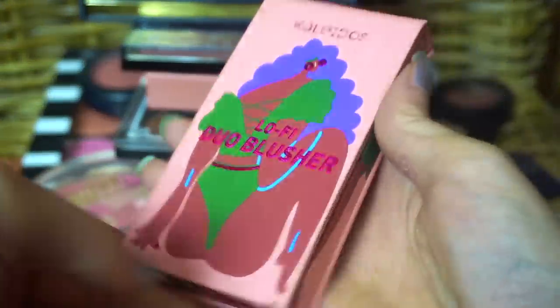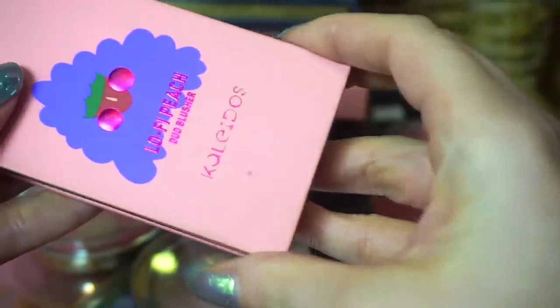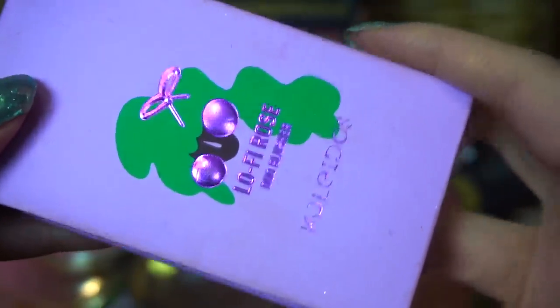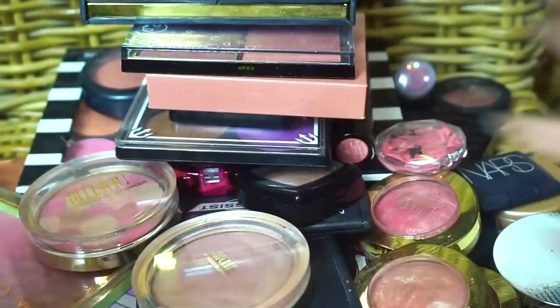Easy keeps for me — the Kaleidos Lo-Fi Duo blushers. I talk about these all the time because I love using them. This particular one is Peach, and then this one is Rose, and they are just stunning. I love the packaging and I love the blushes. Easy keeps.